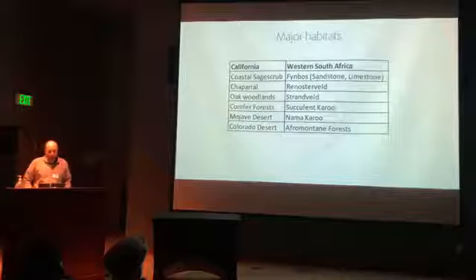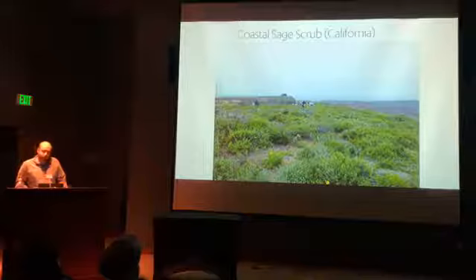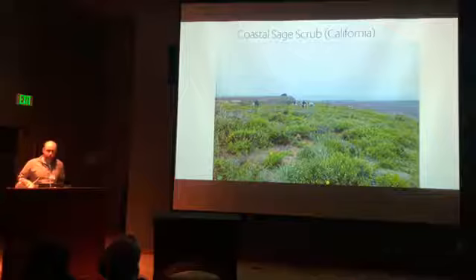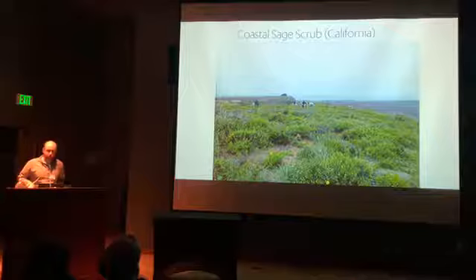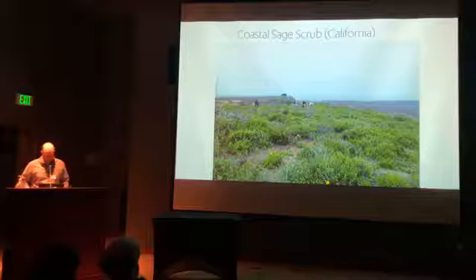Now for the pretty pictures. I want to compare habitat types and talk about what plants come out of them into horticulture. We'll start in California with coastal sage scrub — the habitat most often right on the edge of the coast, but not always. Sometimes you'll be 40 or 50 miles inland in coastal sage scrub. This is where California sage, Artemisia californica, comes from — a beautiful, fragrant, aromatic plant — and many interesting horticultural plants come from this habitat type.